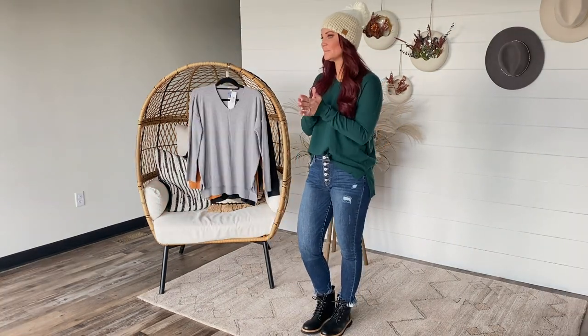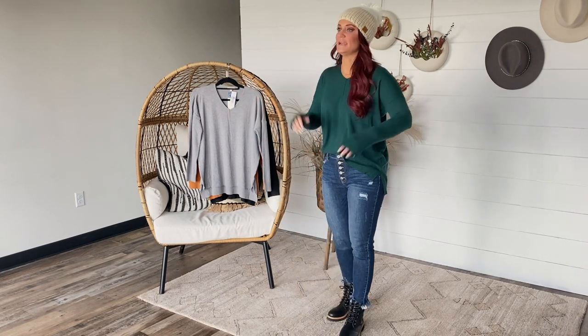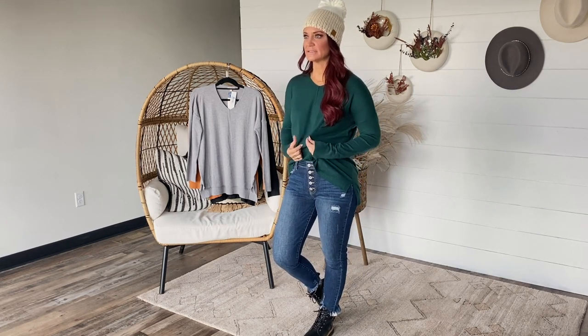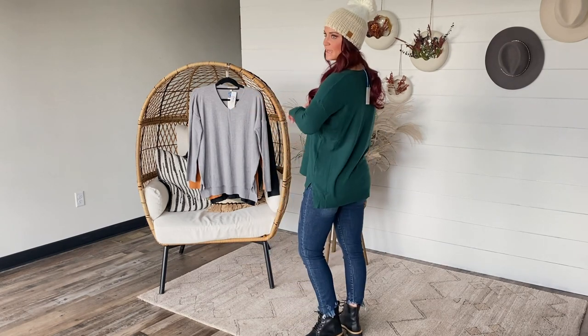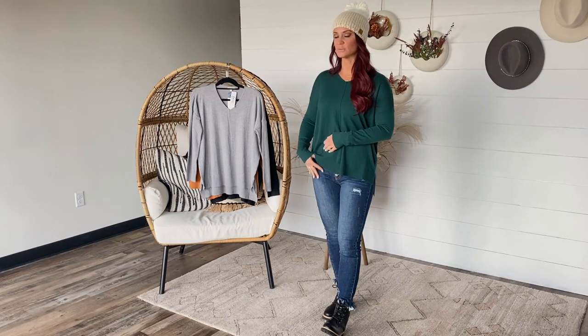We have an adorable sweater coming your way on Saturday. This is previously known as the Samantha sweater — if any of you bought this sweater in years past, it changed just a tiny bit so we changed the name. This is a tried-and-true classic sweater that everybody loves, from customers to staff. It's so soft — it feels like cashmere, like a cashmere blend almost — but they are only $32. It has ribbed trim on the sleeves and at the bottom, side slits, and a little bit of a longer length, so depending on your height this might work with leggings.